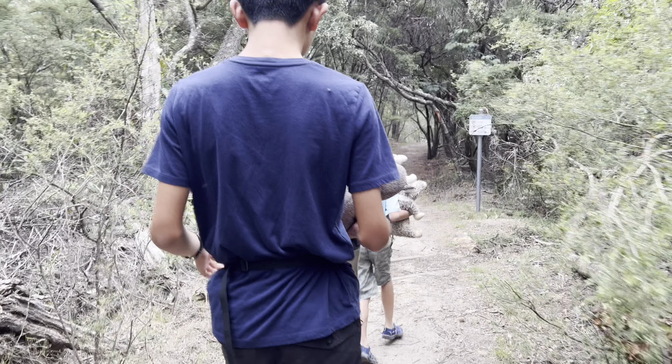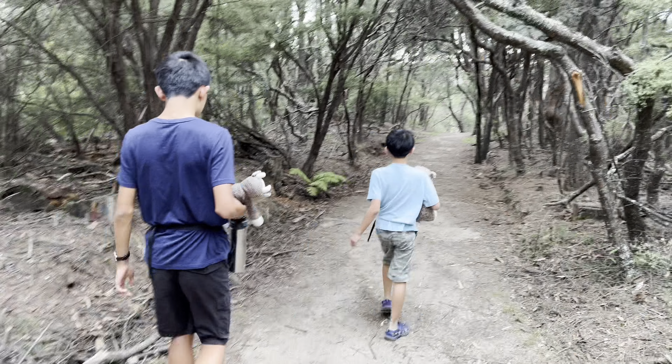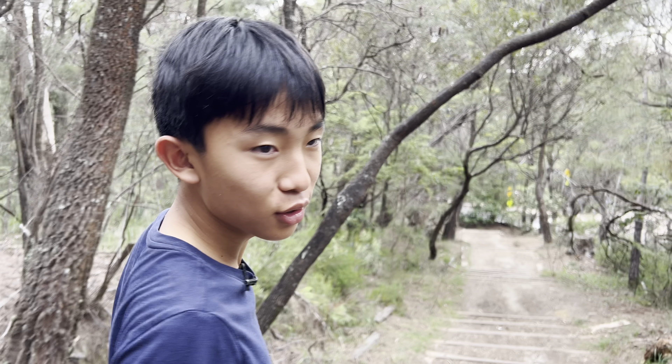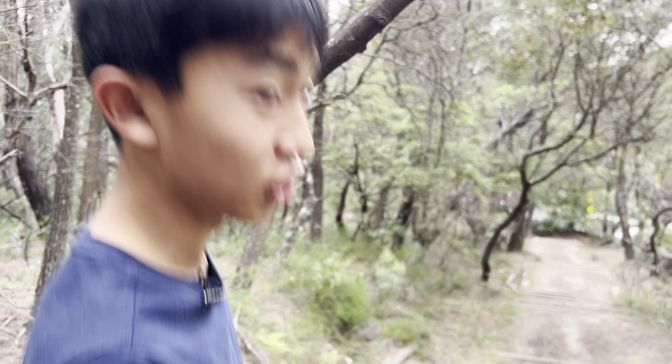Mosquito — it tried biting me just now. Great. According to AllTrails, this is a 1.8 mile loop with 600 feet elevation gain.